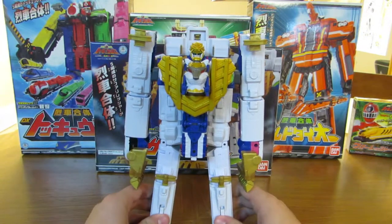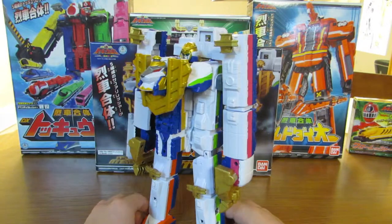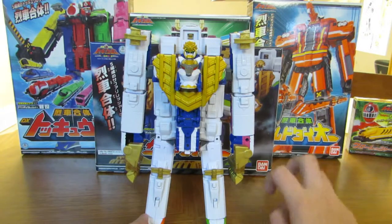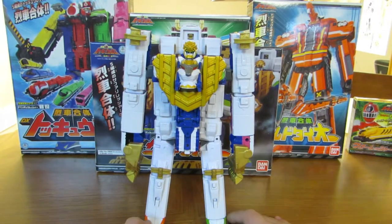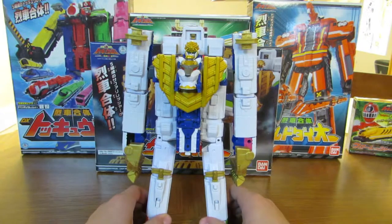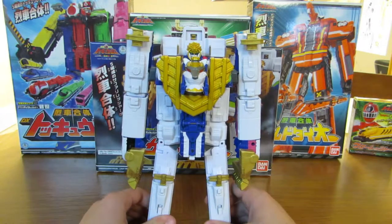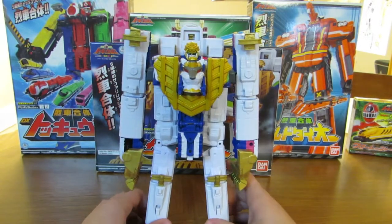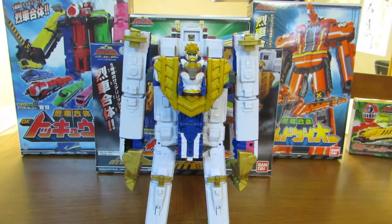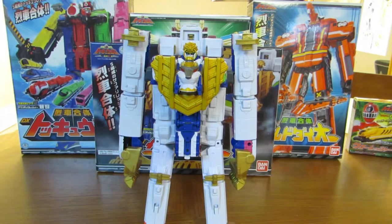This is also the last video for Tokyuger, probably for a long time. I don't have the DX Teo, which is the Hyper Ressha, and I also don't have the Shield, the Drill, the Scope, and the Energy Ressha. Those four are from playsets, and the Hyper Ressha is just an expensive toy to begin with - probably as expensive as the Build and the Diesel Ressha combined. So it's not really in the price range right now, because it's after Christmas. Anyway, thanks for watching. Please rate, comment, and subscribe. I hope you enjoyed this part of the Tokyuger line.